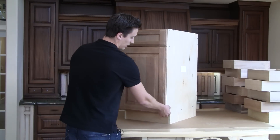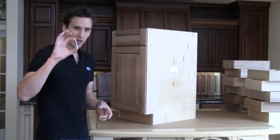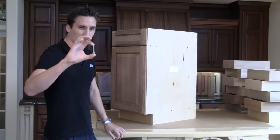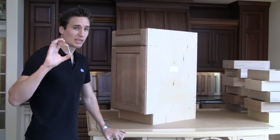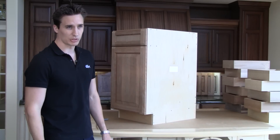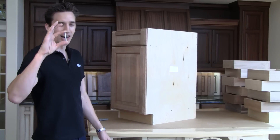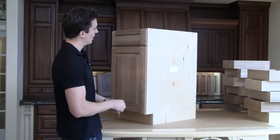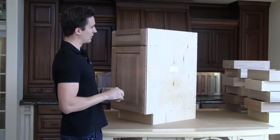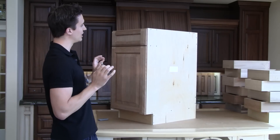Our cabinets are extremely easy to assemble. Everything is done with a confirmat screw and our plywood case material — really thick, really big screws. You don't need glue to put our cabinets together. All you need is an electric driver, which you most likely have at home. It's really easy to assemble and it only takes a few minutes to assemble each cabinet.